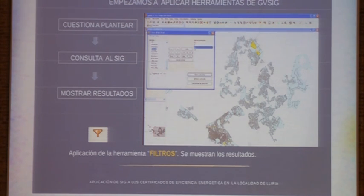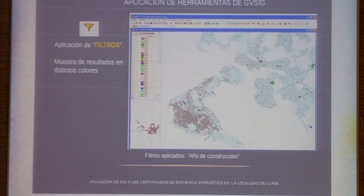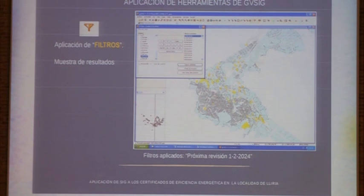After having created this layer, we started to apply different filters and could show all the results for, for instance, the type of building and the year of construction, which was included in the label of the energy certificate. We could then know the construction year of the different buildings.